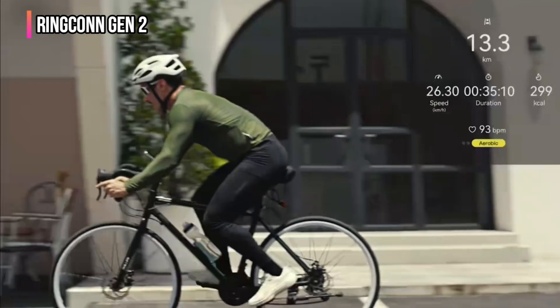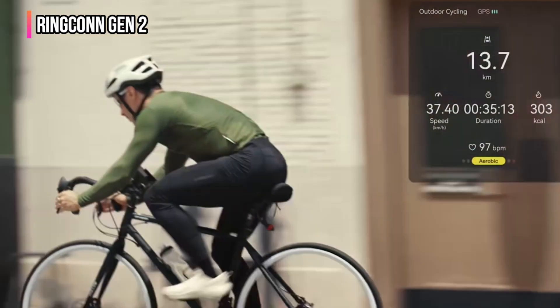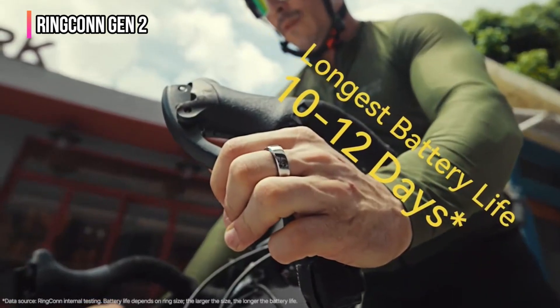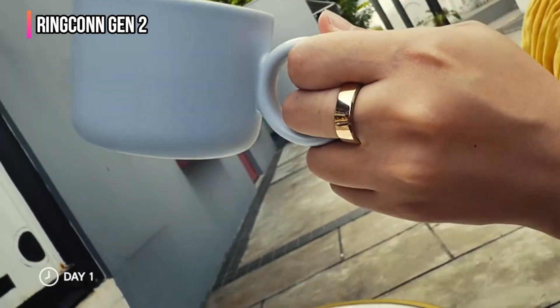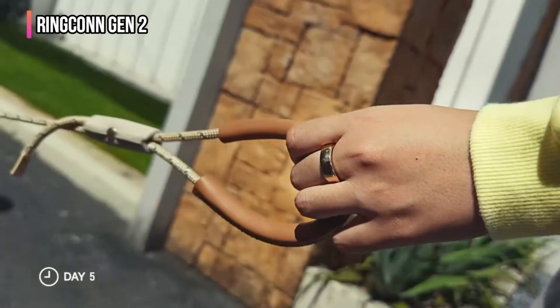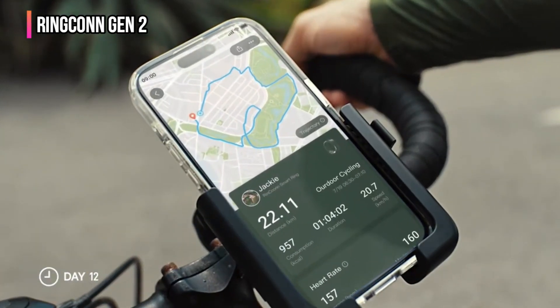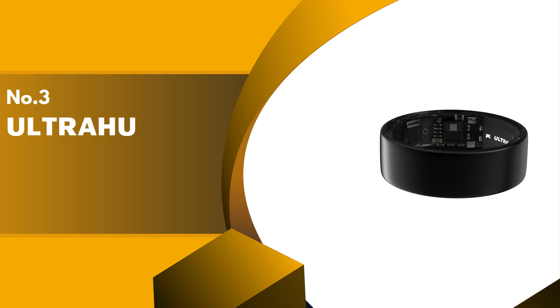The Gen 2 doesn't really track more exercises than the previous model. What's interesting is RingConn takes a stab at tracking sleep apnea, which is unusual for any smart ring, though you have to manually toggle it on and off between sleeping and waking up. The strong battery life certainly helps keep tabs on all that, and it's also nice knowing the charging case carries over 10 additional charges.